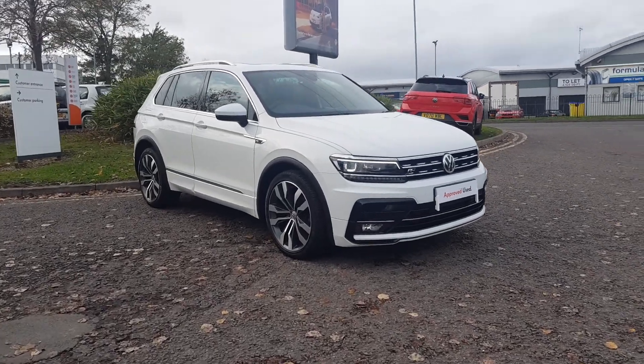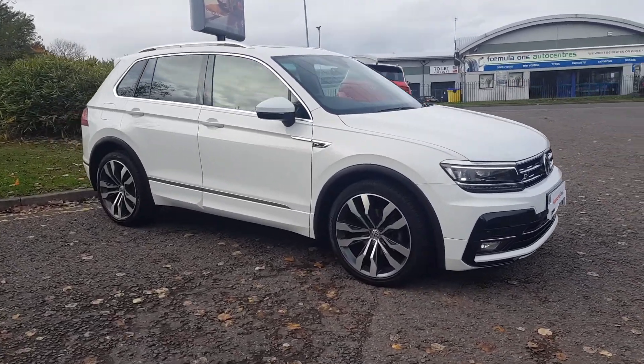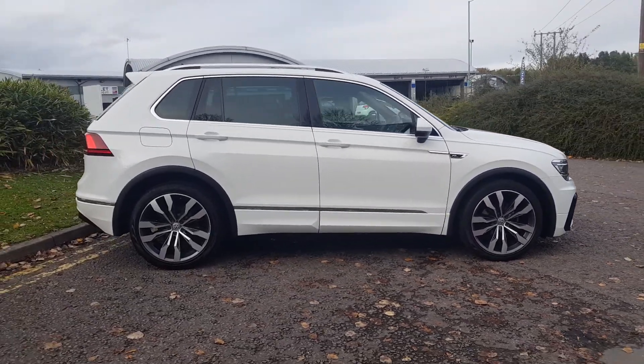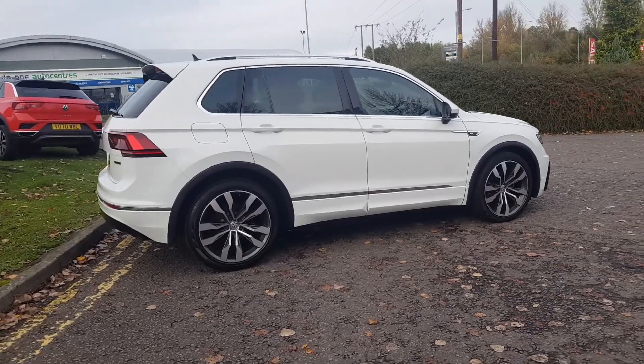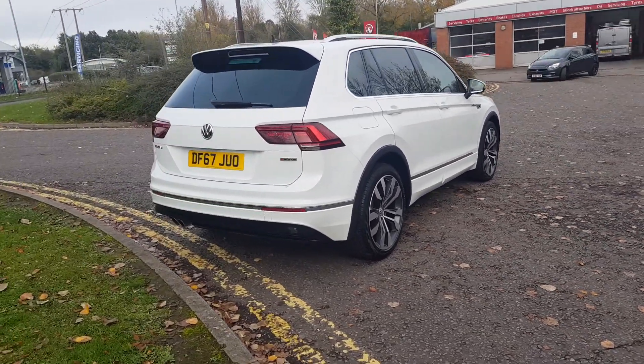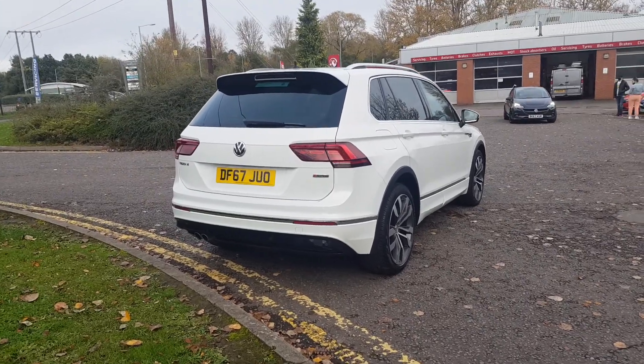Thank you for viewing this stunning Tiguan here at RedEach Volkswagen Trust Group UK. This Tiguan is covered by Volkswagen's approved used car scheme. This is the top of the range R-line specification finished in white. It comes with the DSG gearbox and the full motion technology.